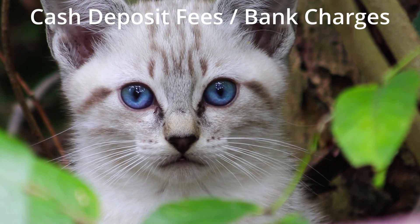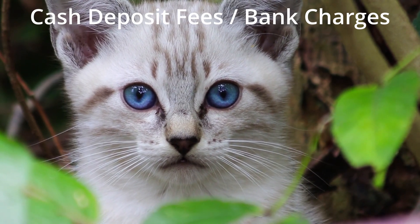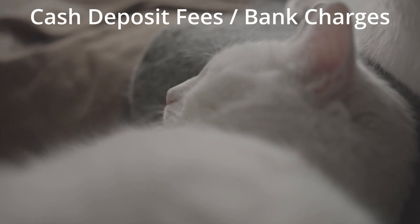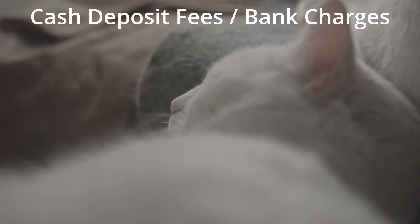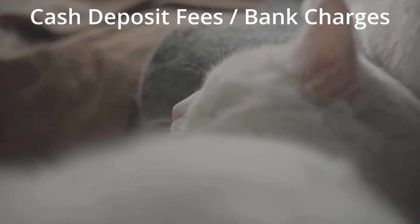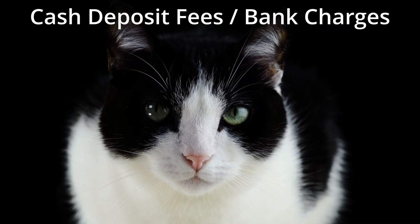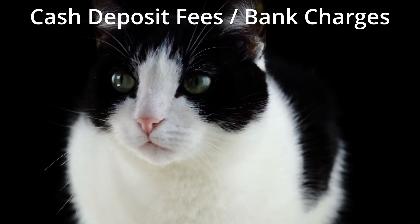Some banks have the option to deposit directly at the ATM, which is in general cheaper than branch deposits. Then one of the latest trends is that some banks allow you to deposit at a point of sale, which would be the till point at general retailers. The specific retailer would depend on your bank.